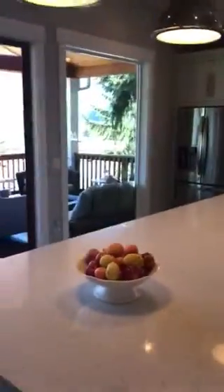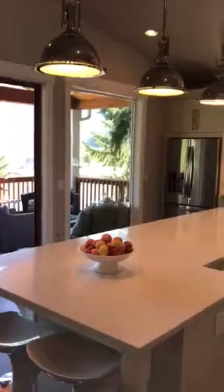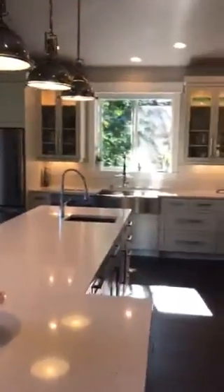As you can see, that's our view, which is stunning — especially while I'm preparing food at my island. I feel like I'm outside even if I'm inside cooking.